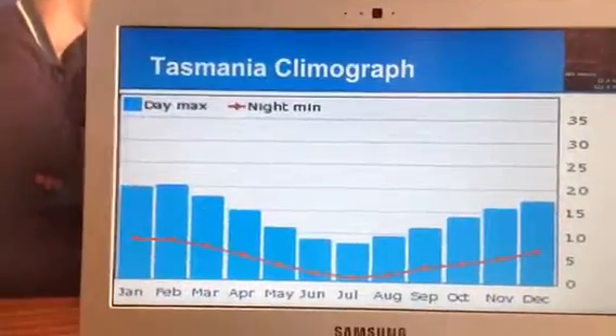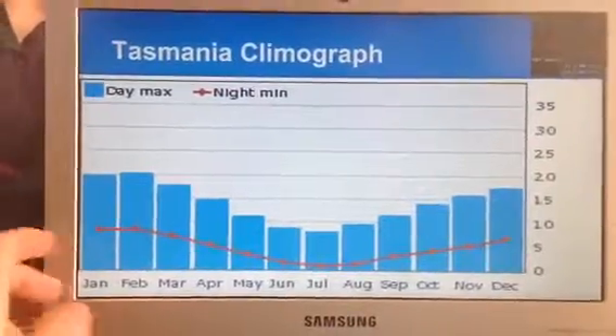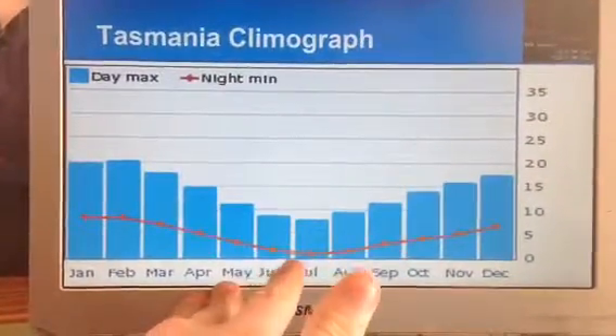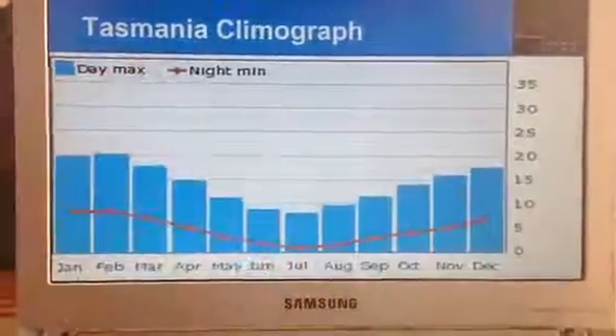The Tasmania climograph also shows that at the start of the year it gets quite a bit of rain, towards the middle of the year it loses a fair bit of rain, and at the end of the year it goes back up.